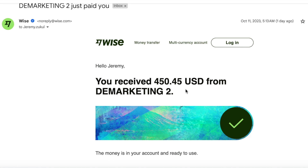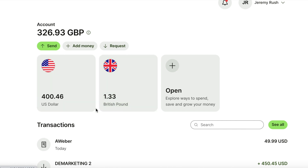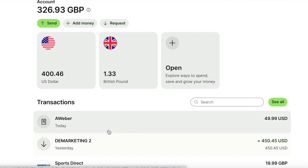So let's head over to my bank account. This is my Wise bank account — you can receive multiple currencies into it. I'll leave you a link for this in the description below. So let me sign in. As you can see, my payment came in yesterday for $450. I've got a direct debit that went out for $49.99, so I've got $400 left, plus one pound and 33 pence.